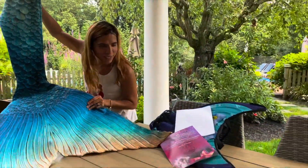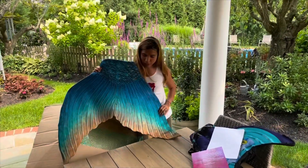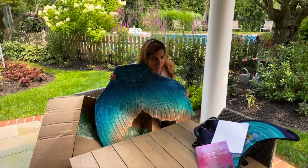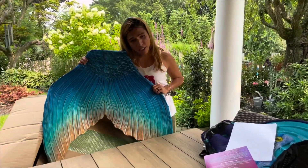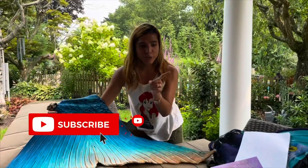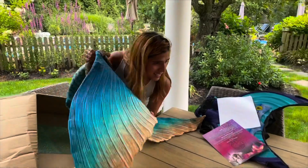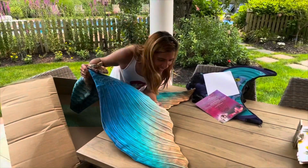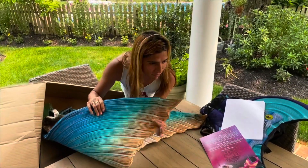You're going to be seeing me swimming here for my first swim ever in a Finfolk tail. I'm going to do it in a little bit and that will go on my YouTube video. Don't forget to subscribe to my YouTube channel — link in the bio. I am so excited for this; I've never owned a Finfolk tail.